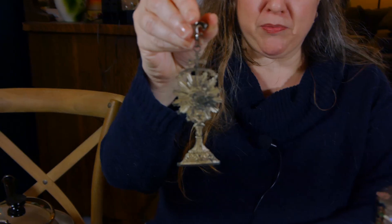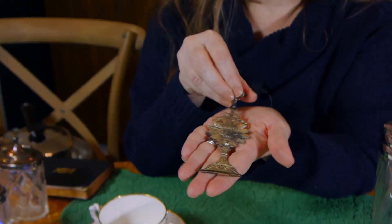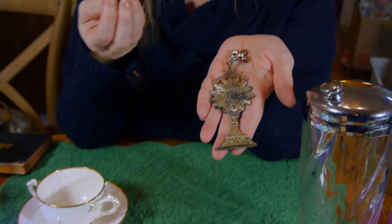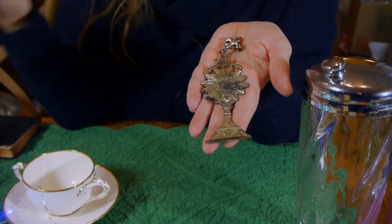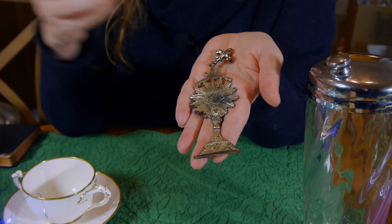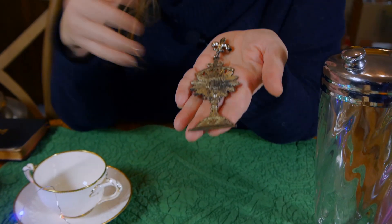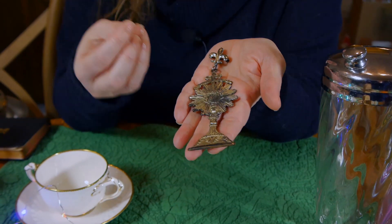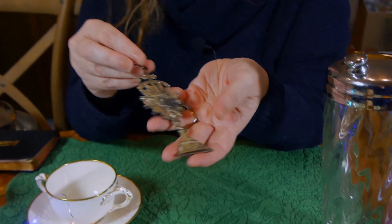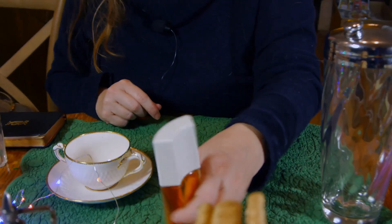An antique religious metal piece — it really speaks of a time and would appeal to people who collect religious artifacts. It's marked by the maker, though not any precious metal. That'll be interesting to research and sell. Some people are really into their religious collectibles, so that's a good thing. Again, that was free.